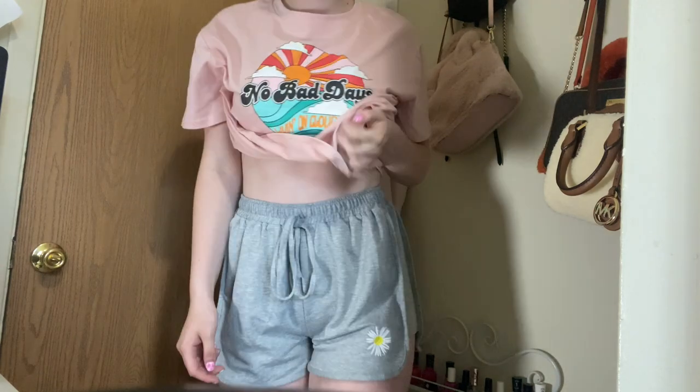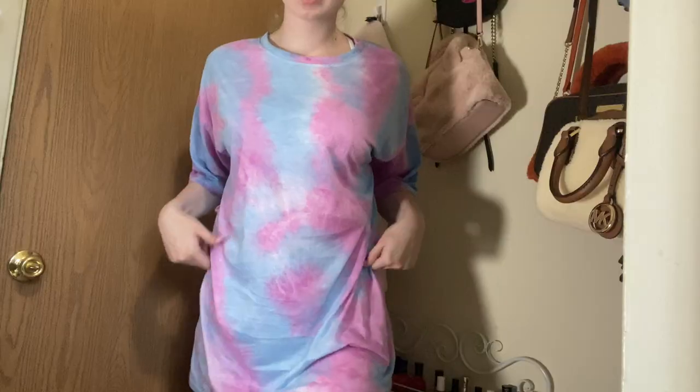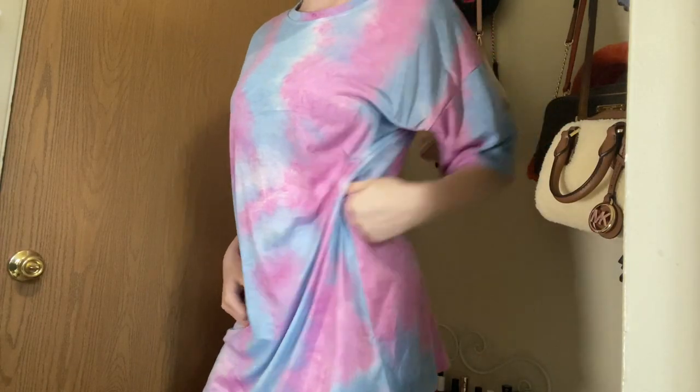I got another pair of shorts — just a little pair of gray shorts. They have a little sunflower, or I think it's a daisy, on them. They're just comfortable and actually very soft.